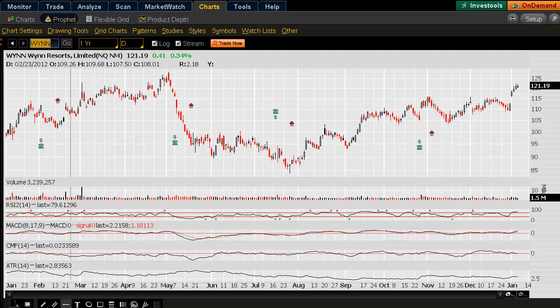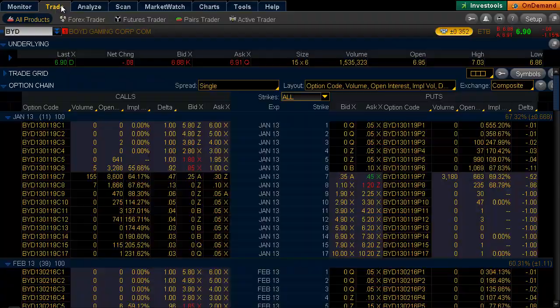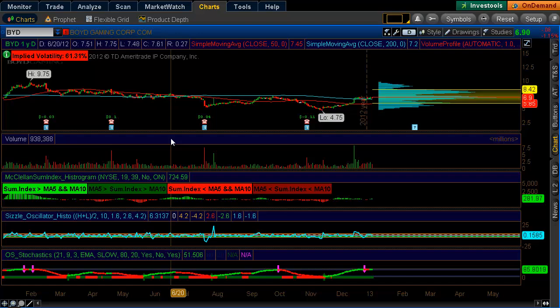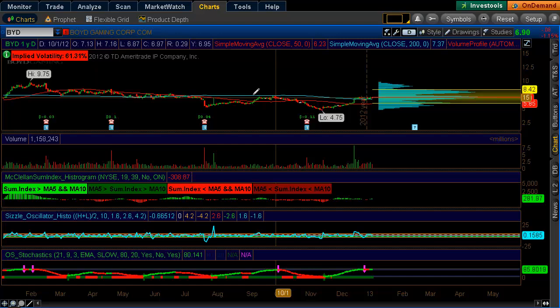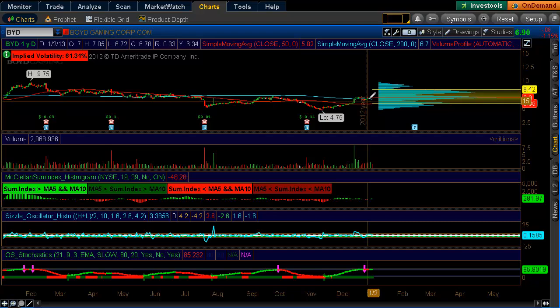With the February contracts, they do have some time, but not as much as you'd think if the stock were to pull back a little bit and then see a move higher. Looking at a daily chart of Boyd Gaming, the volume profile shows resistance right here at $6.88 to $6.90, and that outlines exactly what we're looking at on the left of the chart.